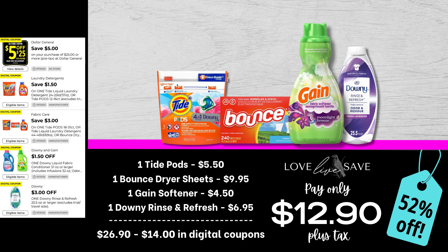I realized I forgot that the $3 off Tide coupon also works on Bounce dryer sheets, like it almost always has in the past, so I wanted to work it into this deal. Grab one small bag of Tide Pods, one of the 240-count boxes of Bounce dryer sheets — these are gonna last you a while — then grab one small bottle of Gain Fabric Softener, and one of the $6.95 bottles of Downy Rinse and Refresh. After all coupons, our total out-of-pocket comes to just $12.90 plus tax for a 52% off savings.